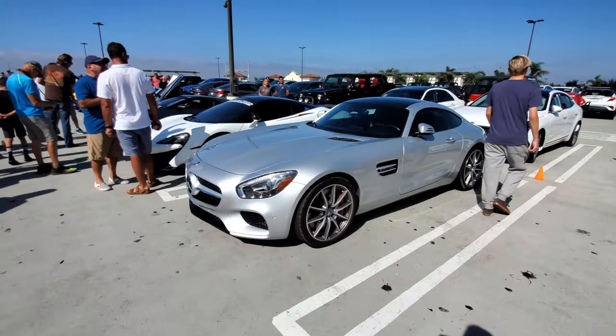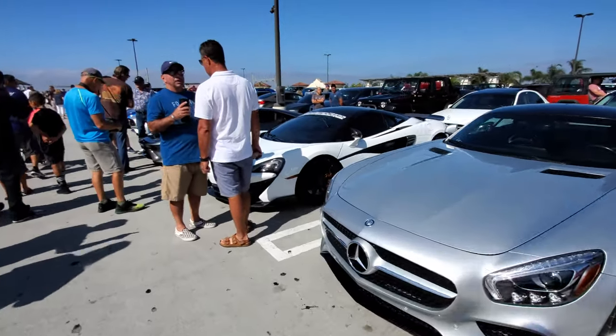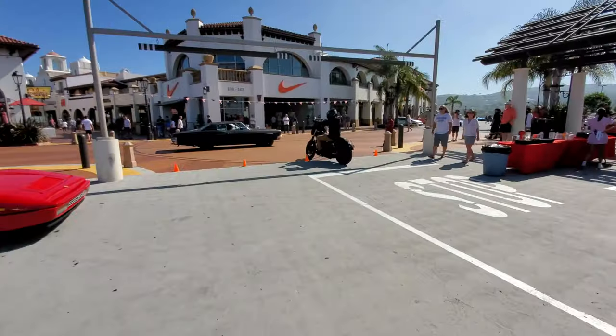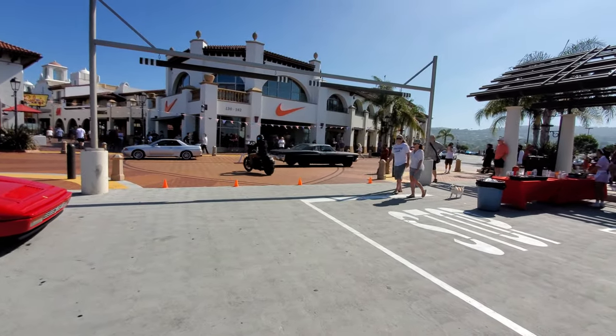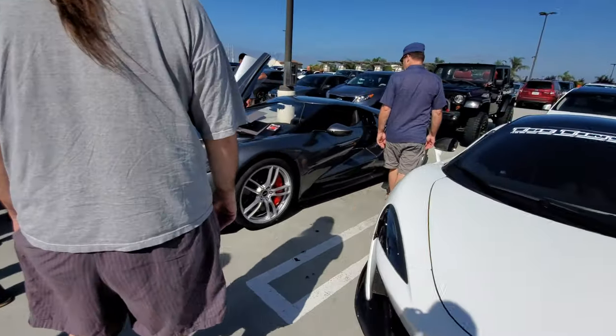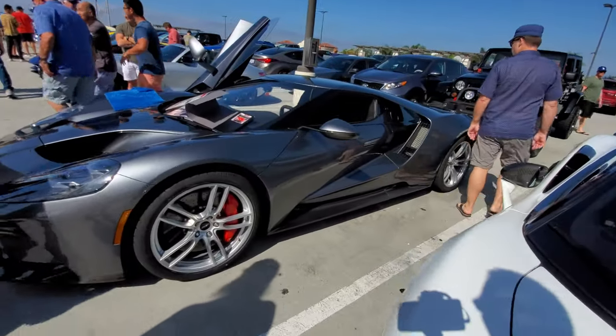Mercedes AMG GT, nice McLaren, motorcycle leaving — oh wow, a 4GT, really nice.